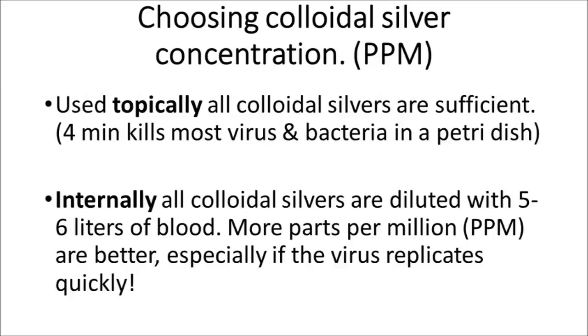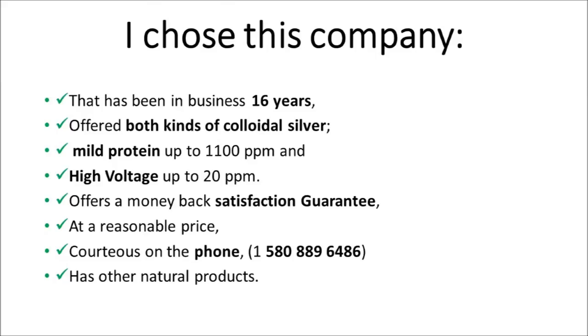Now choosing a concentration. Using topically, all colloidal silvers are sufficient — four minutes kills most virus and bacteria in the petri dish. Internally, all colloidal silvers are diluted with five to six liters of blood. More PPM is better, especially if the virus replicates quickly.